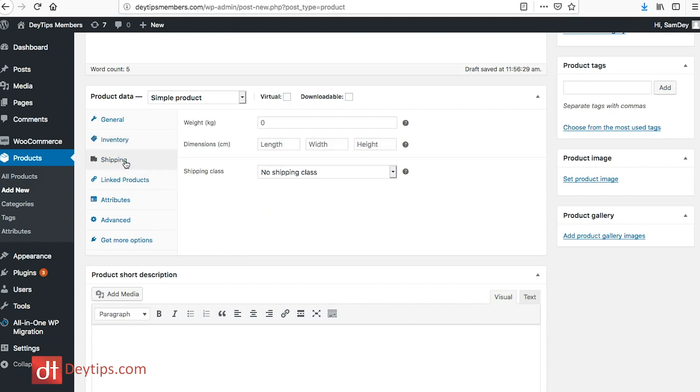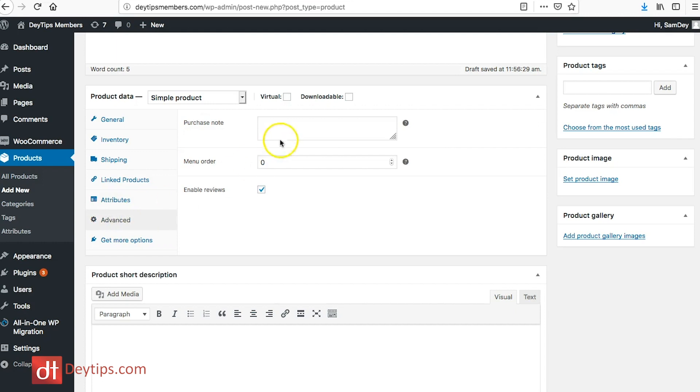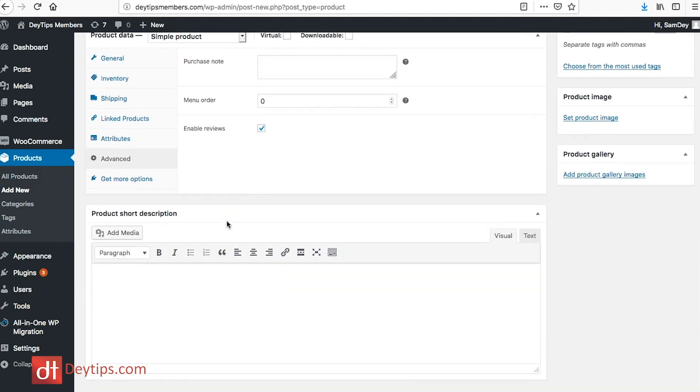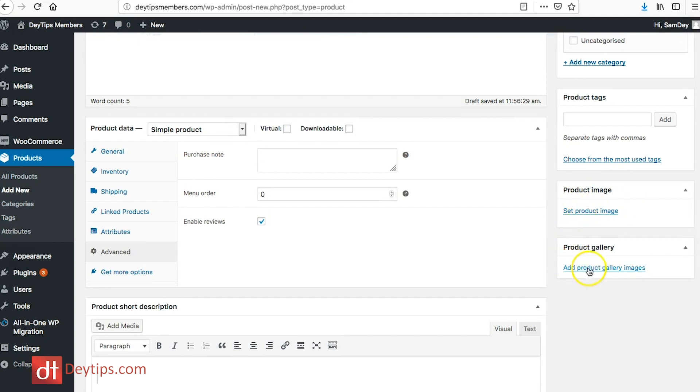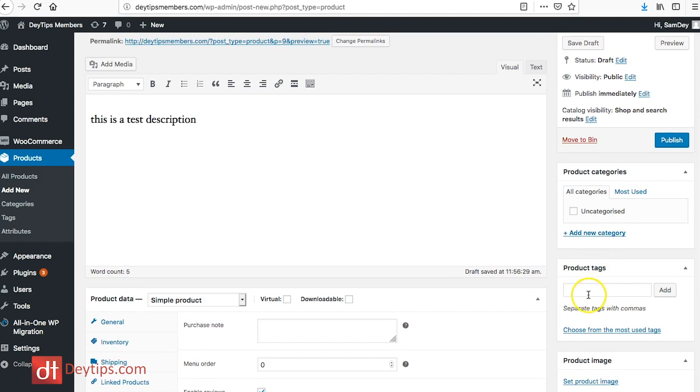You can configure shipping details including weight, dimensions, and shipping class. There are options for linked products such as upsells and cross-sells, and you can add custom attributes for the product. The advanced section allows you to add product notes, set menu order, and enable reviews — which is great for letting customers share their experience. You can also add a product short description, a product image, and a product gallery image.